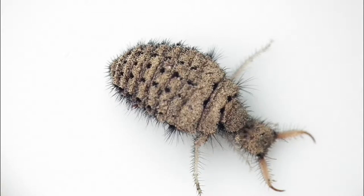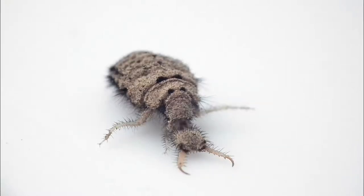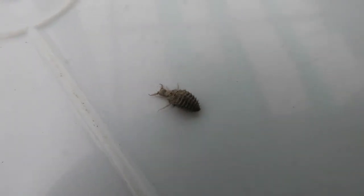Only four to six millimeters long, the antlion larva is short, fat, and bristly, with a spade-shaped head and massive jaws. It scuffles backwards through the soil, probably to keep the sand out of its eyes.